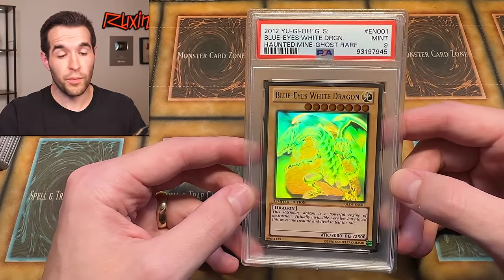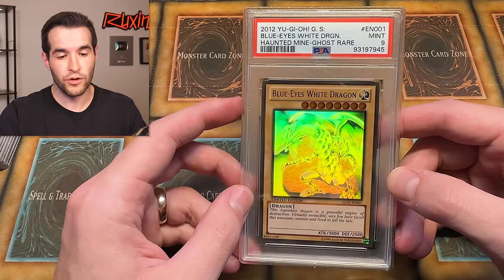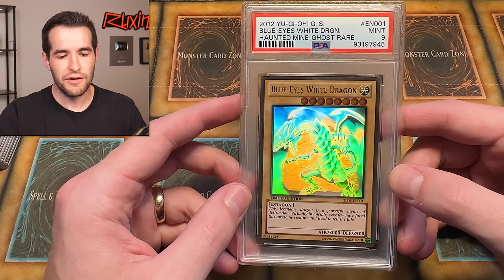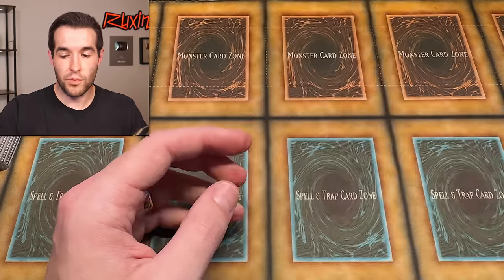Beautiful looking ghost rare. I think they did a really good job with the gold ghost rares — the foiling looks amazing. It has nice different colors to it, very shiny. Not a lot of 3D effect, but if they had more of that, it'd be one of the best looking ghost rares there is.